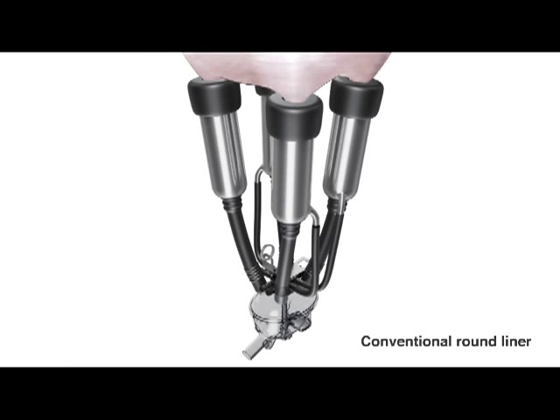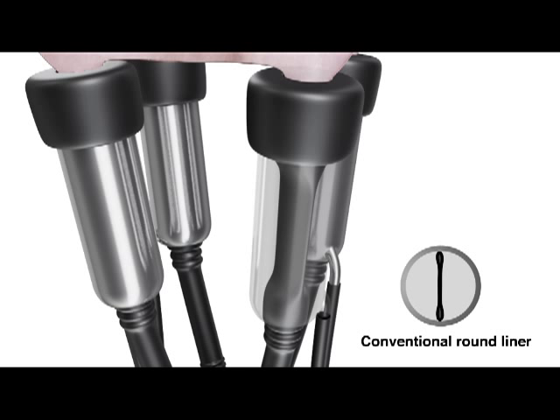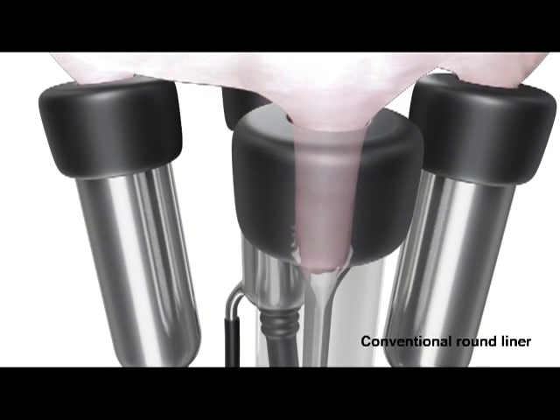With the conventional round liner system, the liner closes on two sides, creating a pinch point at the teat end, especially within herds with variable sized teats. This makes sizing the liner to the teat critical. Round liners are prone to slips, squeals, and fall-offs, which slow down milking and damage the teats.